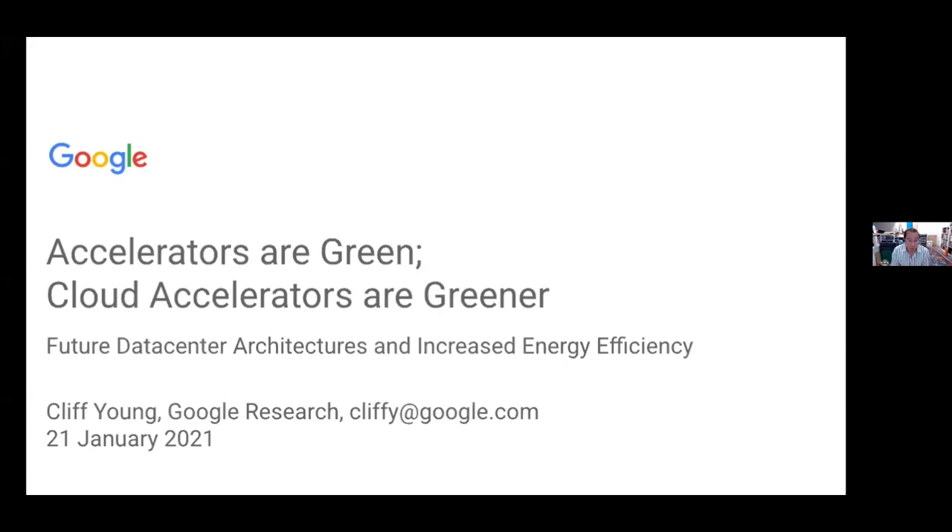I aimed to focus down rather than giving the usual TPU talk, and I'm happy to in Q&A talk more TPU details if that's relevant, to focus on the greenness and energy efficient aspects of this conference, because that seems like what's front and center.